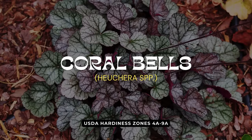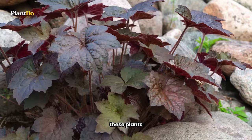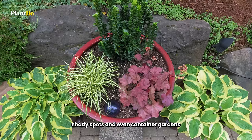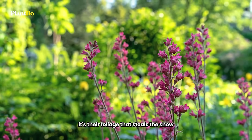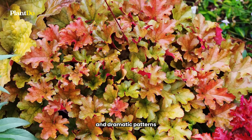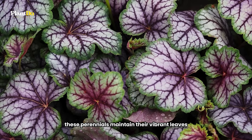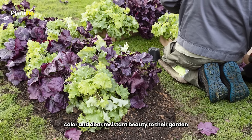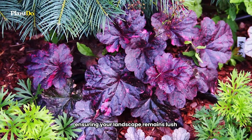Eighth in our exploration of deer-resistant perennials are coral bells, a gardener's favorite for their astounding versatility and rapid growth. These plants seamlessly adapt to various garden settings, including rock gardens, mixed borders, shady spots, and even container gardens. While coral bells do produce flowers, it's their foliage that steals the show — the rounded or heart-shaped leaves dazzle with an impressive palette of colors and dramatic patterns, making them a standout addition to any garden. In milder climates, these perennials maintain their vibrant leaves year-round, offering an evergreen presence. For those looking to add texture, color, and deer-resistant beauty to their garden, coral bells present an exceptional choice.